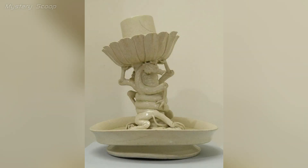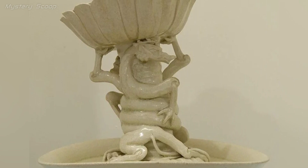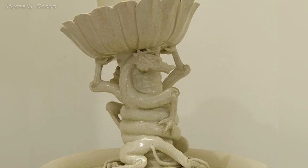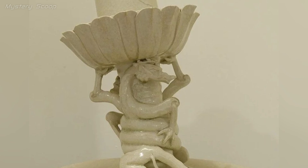The Sui Dynasty (581 to 618 CE) or Tang Dynasty (618 to 907 CE) candlestick with a dragon, originating from northern China and currently housed in the Musée Guimet in France, is a magnificent example of Chinese metalwork and artistry from a historically rich period.